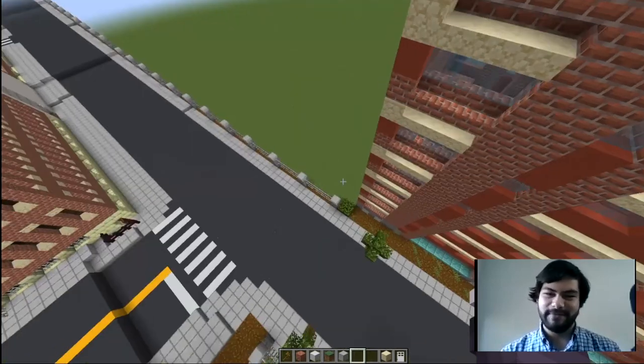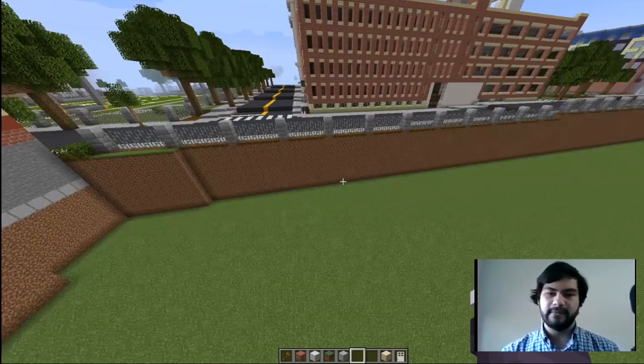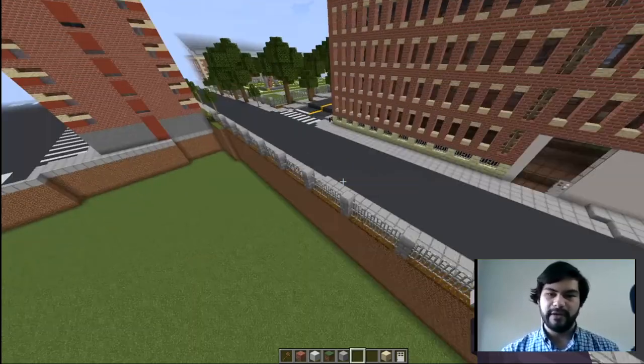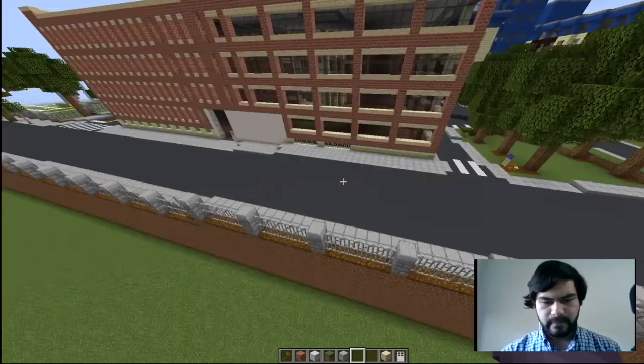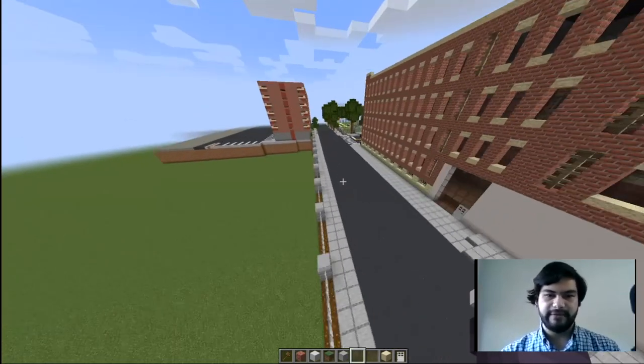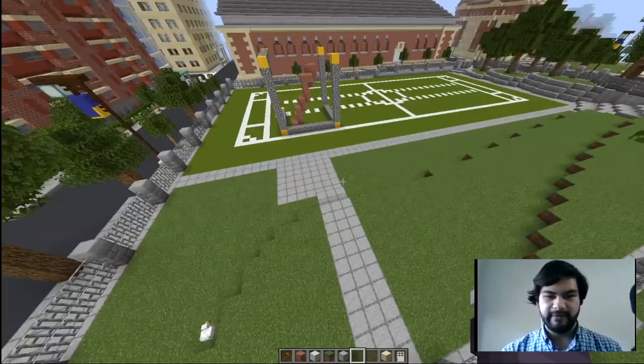You can see where the build stopped and how high we had to raise the ground from where we started, which was over where Drexel crosses over with Penn's campus. To help accelerate the building process, it's helpful to use a plugin enabled on the server called WorldEdit.